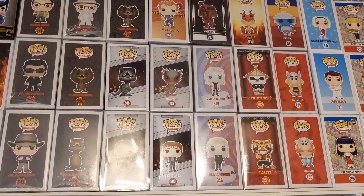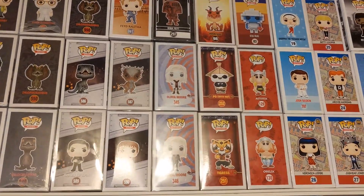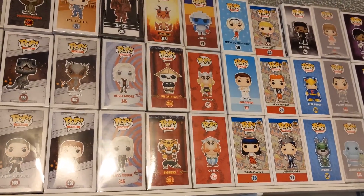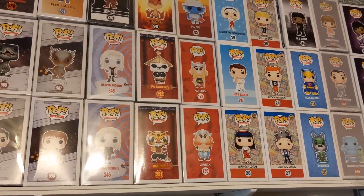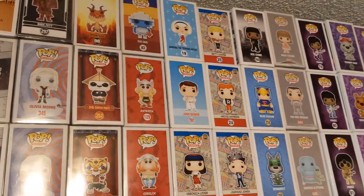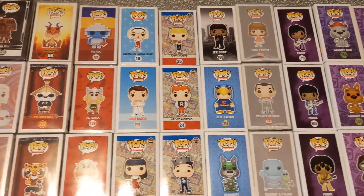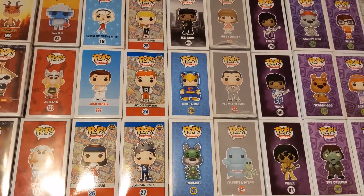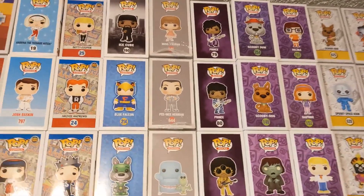Dune, classic Jurassic Park and some new Jurassic Park, some Kung Fu Panda. A couple of my favorites are Asterix and Obelix — those were European exclusives. Archie and Sabrina with some Big mixed in, Ice Cube, Blue Falcon and Dino, Pee-wee's Playhouse.